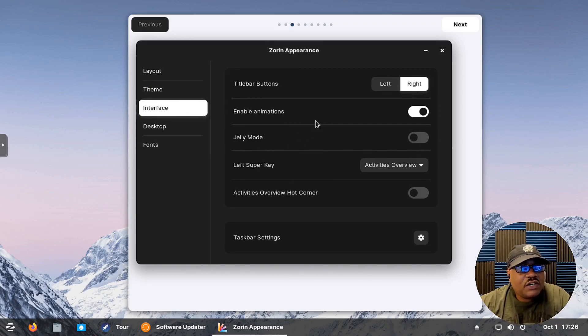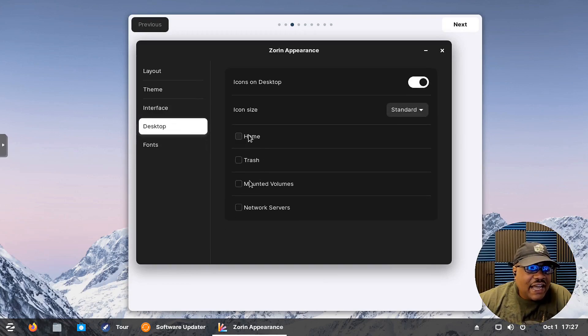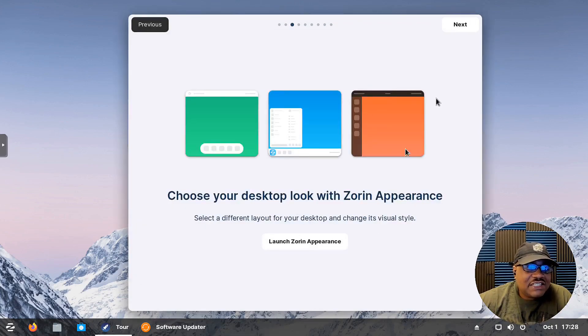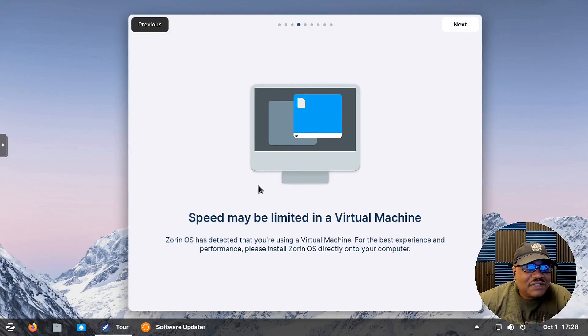Under Interfaces there are more Zorin Appearance options. One thing I was really interested in seeing in Zorin 16 is Jelly Mode. If you're new to Linux, you may not have heard of Compiz — it was around a long time ago where windows would wiggle when you move them, with spinning desktops and all that. Jelly Mode is kind of a scaled-down version of Compiz. I'm going to turn it on. Animations are already on by default. We'll test it a bit later.